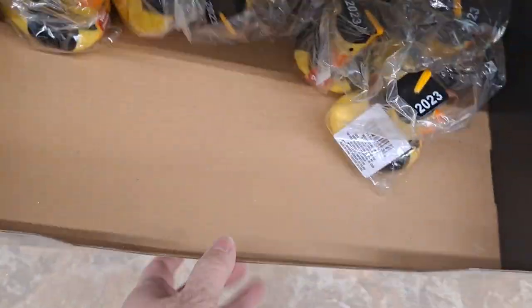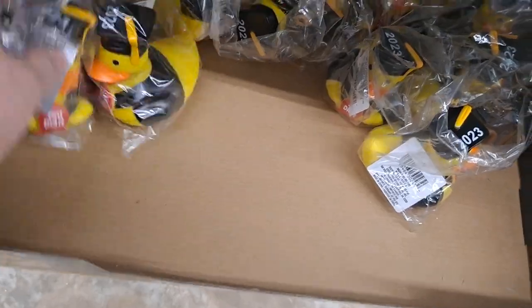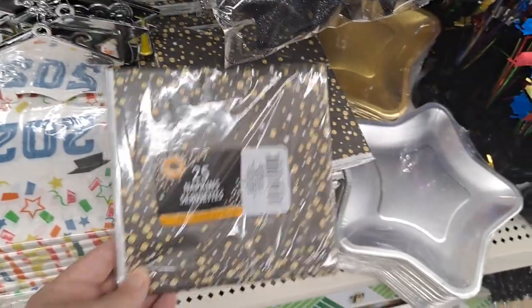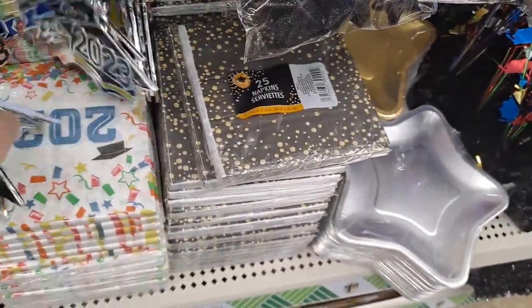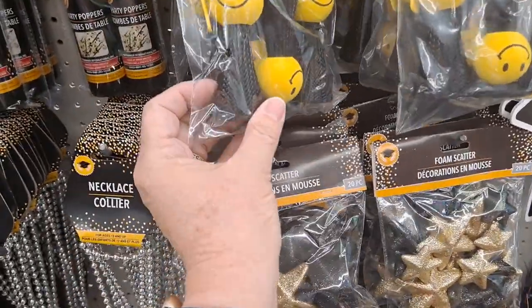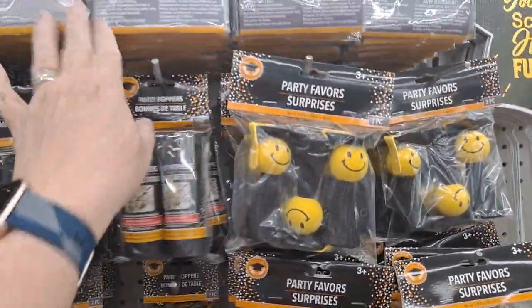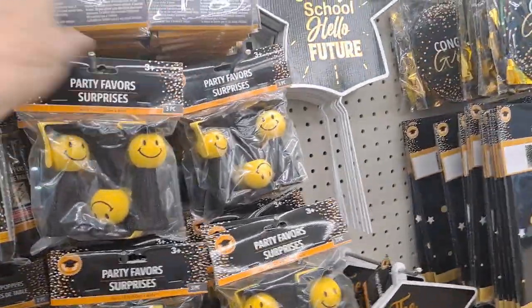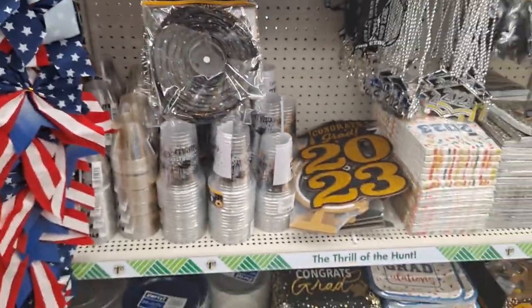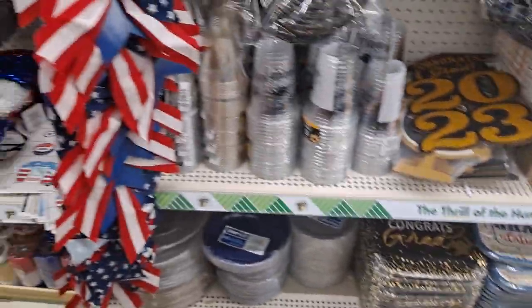2023 ducks, graduation ducks, 'you did it,' the stars, napkins, the scatter, and these are fun party poppers — congrats! And of course 'congrats' can be used for anything, not just graduation. Look at this lanyard — boy, you could really do it up nice. All the little plates and stuff.